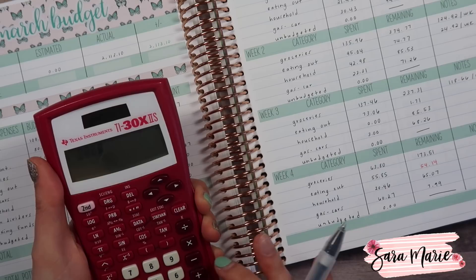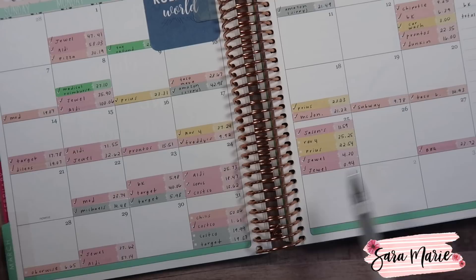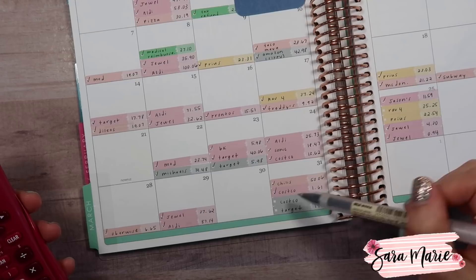Now let's move on to eating out. We always budget $200 for the month. Last time we checked in we were already $54.14 over, meaning we'd spent $254.14 at that point. Looking at remaining transactions, it looks like we just have two more: $6.65 and $50.06.